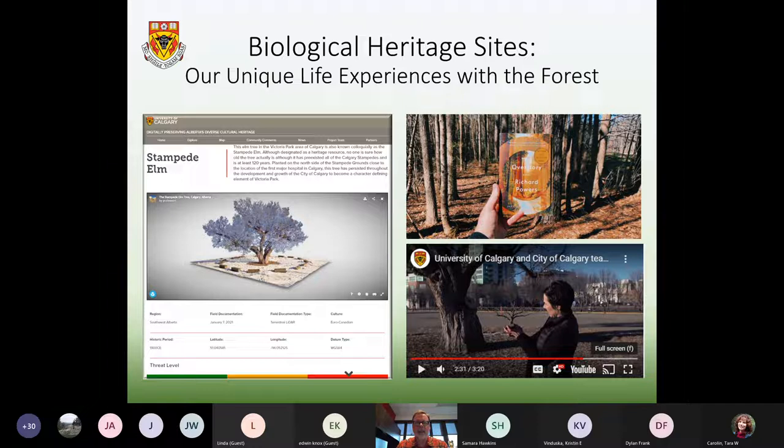On the left of your screen is our project page for the Stampede Elm. Some of you may know that the Stampede Elm is a 120-year-old elm tree that sits in the middle of Victoria Park. It's currently at risk of destruction because of the potential construction of the Calgary Flames' new arena. I was asked by the City of Calgary to digitally preserve the tree, as attempts were being made at the time to move it to another location.